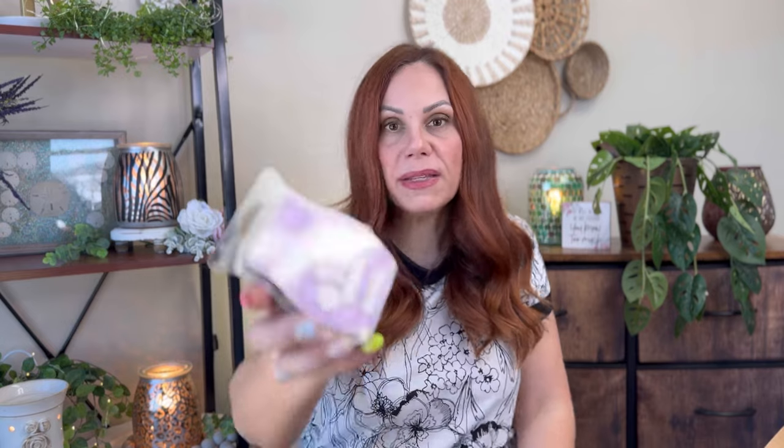Hibiscus Sunset — I don't have the notes. I heard somebody say this smells like Berry Fairy Tale and I was like, I'm going to order this. I really like this. Is there pineapple in this one? I really, really think this is a new one. You guys, this is beautiful. I absolutely love Hibiscus Sunset.